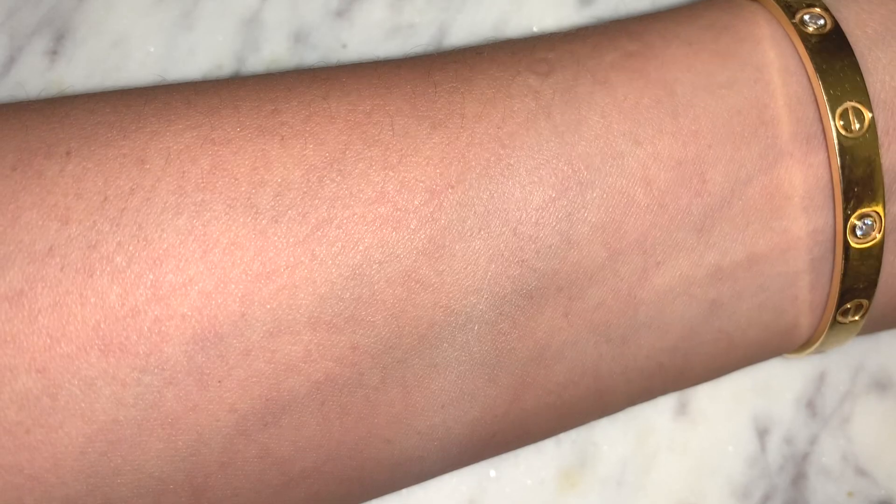The primer that is my favorite this year is the Tatcha Silk Canvas. It glides on really beautifully — the pores and any fine lines are blurred — and it provides a really nice base to apply foundation. Not only does this primer help my foundation apply beautifully and my skin looks really flawless with it, but it holds from beginning to end. I applied this probably a couple hours ago and it will look like this until I take it off many hours down the road.